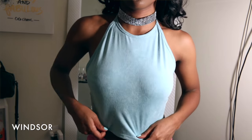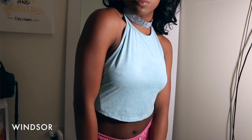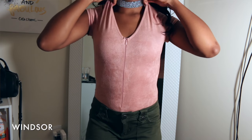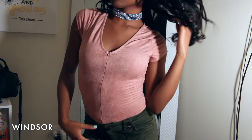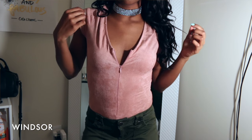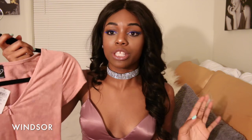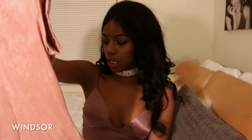I also forgot two things I got from Windsor. One was from the clearance section so it won't be linked below, but I thought it was cute. The other thing I almost forgot is this pink suede bodysuit — it has a thong cut, a detailed functional zipper in the middle, and I got it in a size small. Really cute.